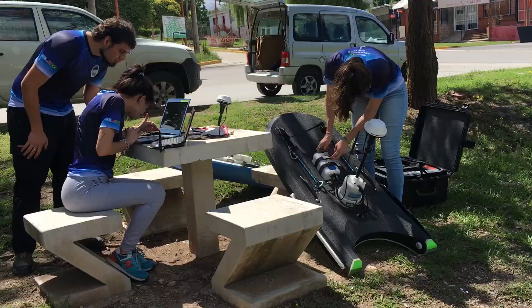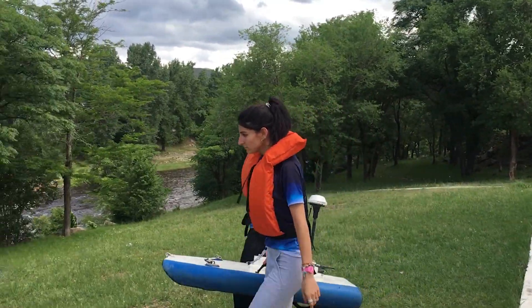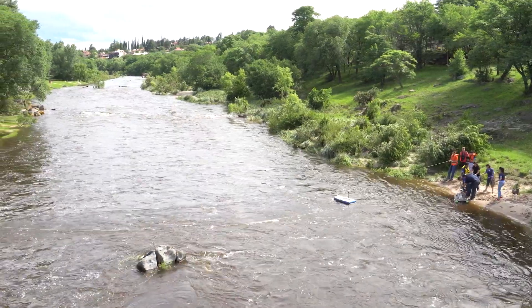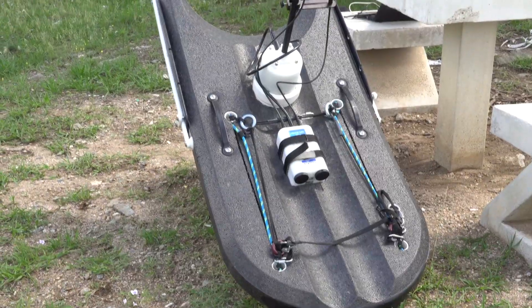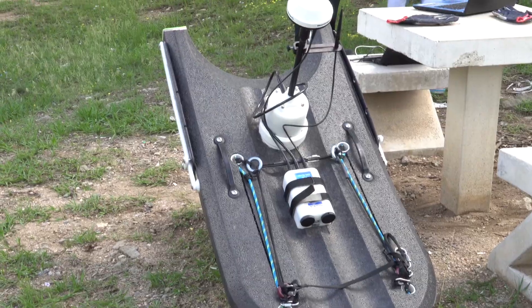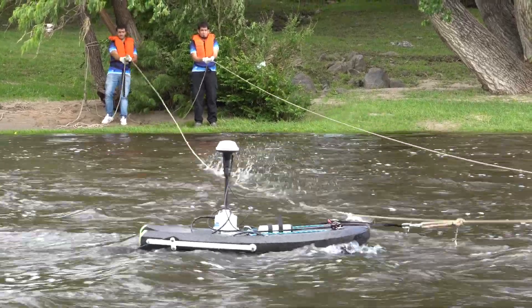When we have a flood, we go to the field and we take videos, we put the instrument on water. Today we were working on what we call a regatta — we put all the instruments on the water just to check that they are working well. We use two acoustic Doppler profilers to measure discharge, and we are also using techniques with digital videos.